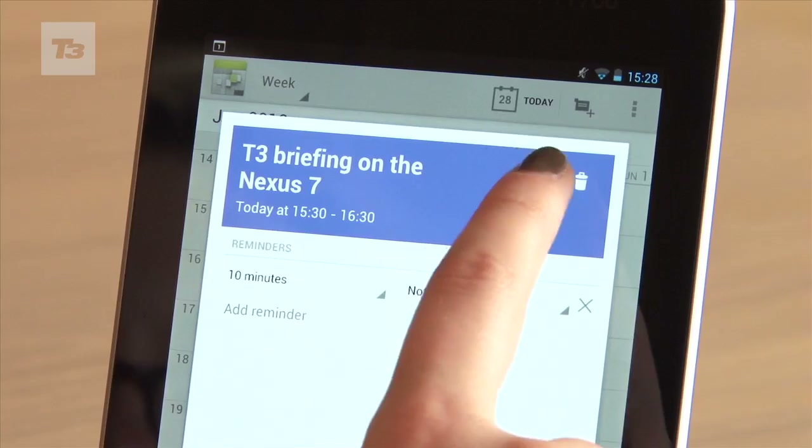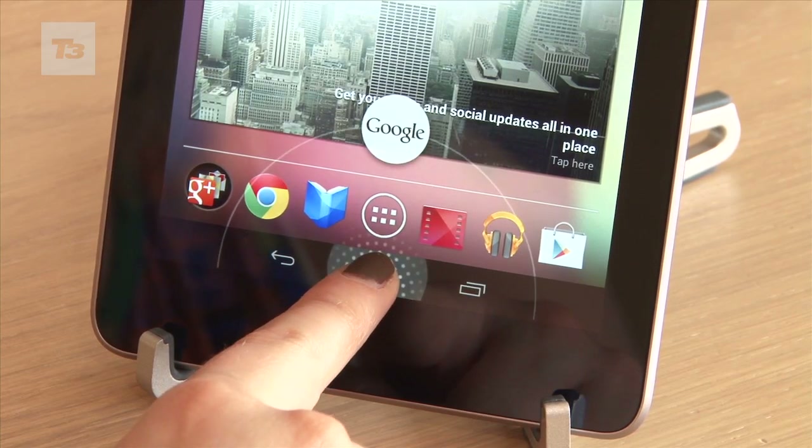For the latest Jelly Bean, Google and Android news, reviews and features, keep it locked to T3.com.